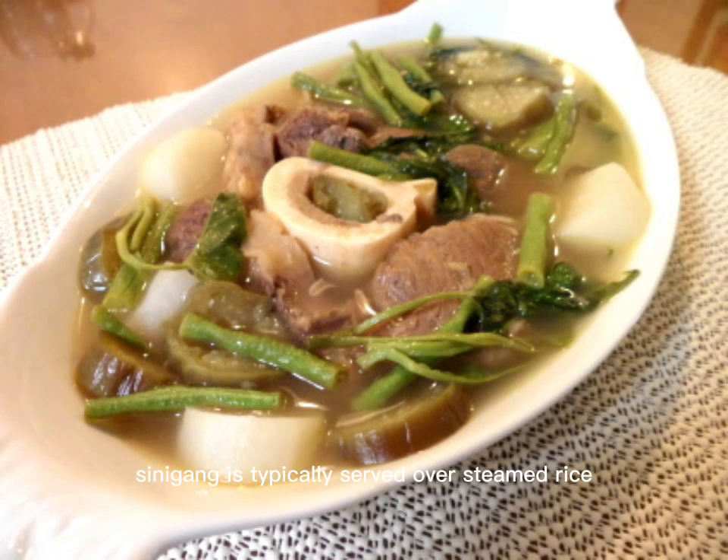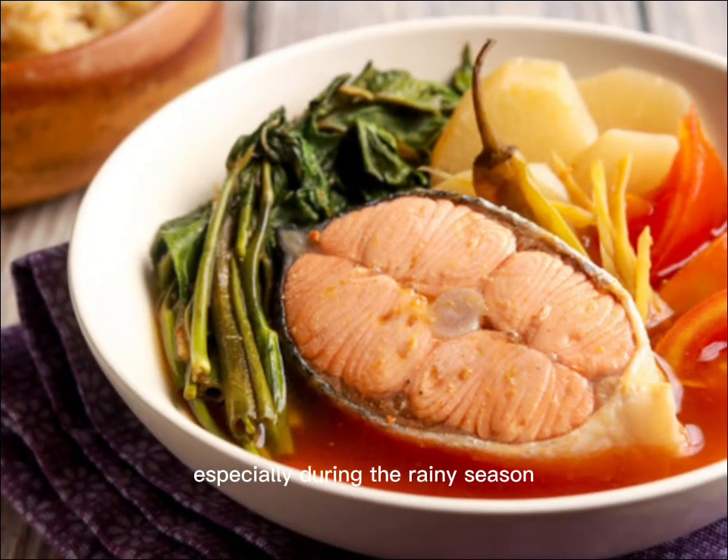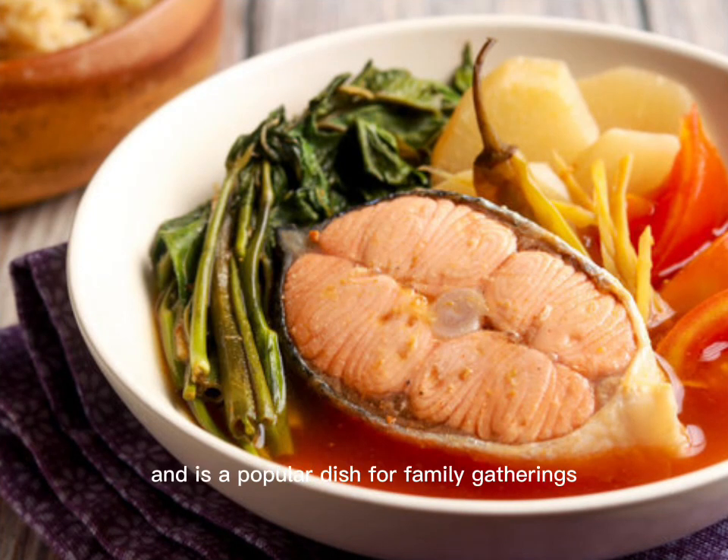Sinigang is typically served over steamed rice and is a staple of Filipino cuisine. It is a comfort food enjoyed by many Filipinos, especially during the rainy season, and is a popular dish for family gatherings and special occasions. Whether made with hearty meat or fresh seafood, sinigang is a flavorful and satisfying dish.